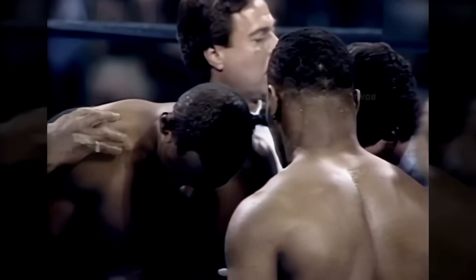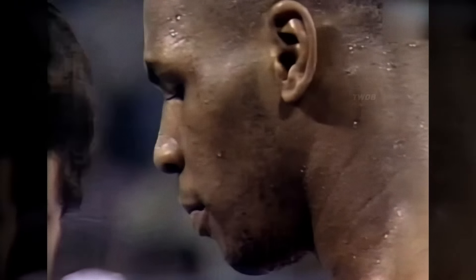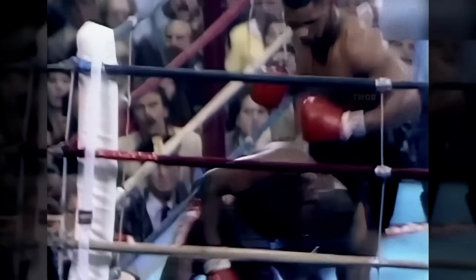February 1986 — Mike Tyson and Jesse Ferguson met in the ring. In the fifth round, Tyson broke Ferguson's nose and sent him down flat on his back with a combination of a right hook to the body and a right uppercut. In January 1986, Mike entered the ring against his former sparring partner Mike Jameson. In the fourth round, Tyson unleashed a powerful nine-punch combination — the exhausted Jameson could not withstand such pressure and collapsed to the canvas.